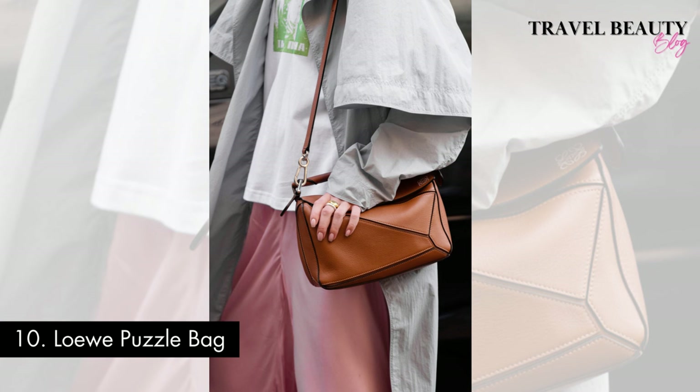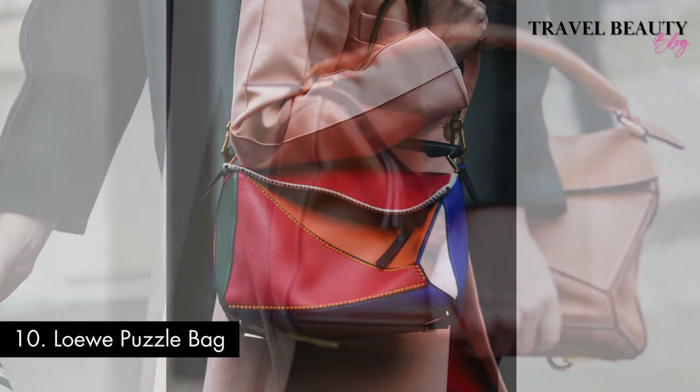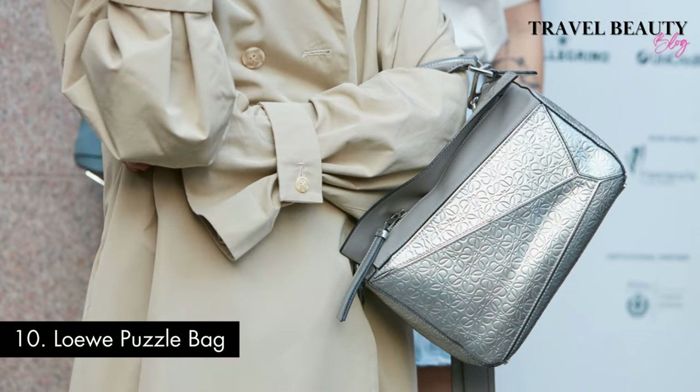It can be worn as a shoulder bag, crossbody, tote, clutch, or backpack. While the price can vary depending on the size and material, the average selling price typically ranges from $2,400 to $3,700, making it an investment piece that offers both style and functionality for those who appreciate timeless luxury. It's versatile, elegant, and an absolute must-have.